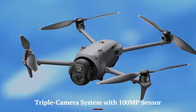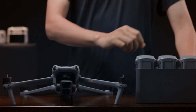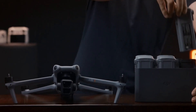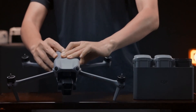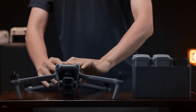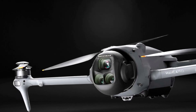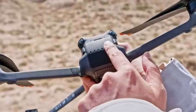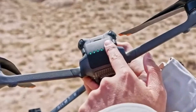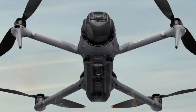Triple Camera System with 100MP Sensor: The Mavic 4 Pro boasts a groundbreaking triple camera setup, featuring a 100MP 4/3rds-inch CMOS main sensor with a 28mm f/2.0–f/11 lens, complemented by medium telephoto 70mm and telephoto 168mm lenses. This configuration allows for versatile shooting options, from expansive landscapes to detailed close-ups. The main sensor's 14 stops of dynamic range and dual native ISO 400 and 1600 ensure exceptional image quality even in challenging lighting conditions.